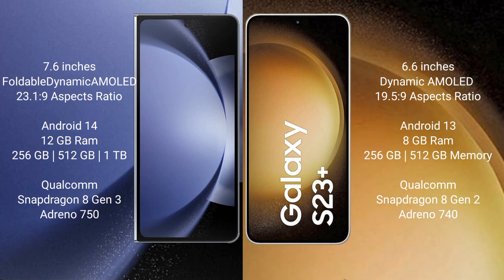The Samsung Galaxy Z Fold 6 comes with 12GB RAM and 256GB, 512GB, or 1TB internal storage, with a Qualcomm Snapdragon 8 Gen 3 processor and Adreno 750 GPU. The Samsung Galaxy S23 Plus comes with 8GB RAM and 256GB or 512GB internal storage, with a Qualcomm Snapdragon 8 Gen 2 processor and Adreno 740 GPU.